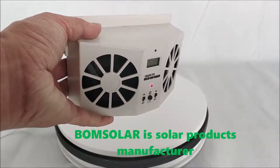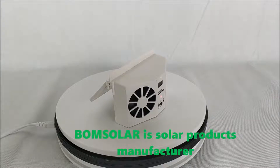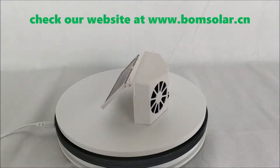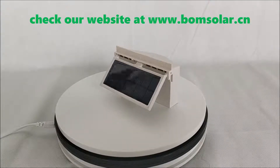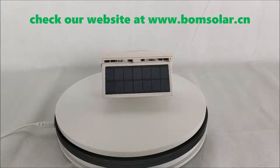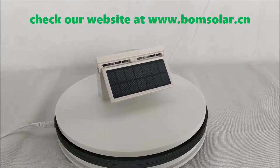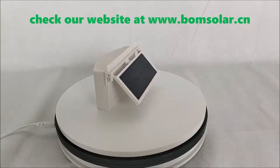Bonesola is a professional solar product manufacturer. Check out their website at www.bonesolo.cn. We'll see you next time.